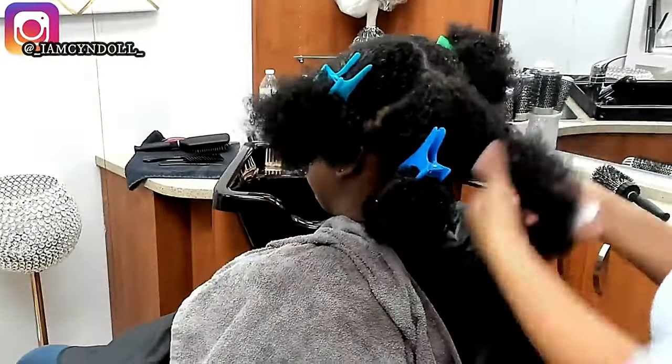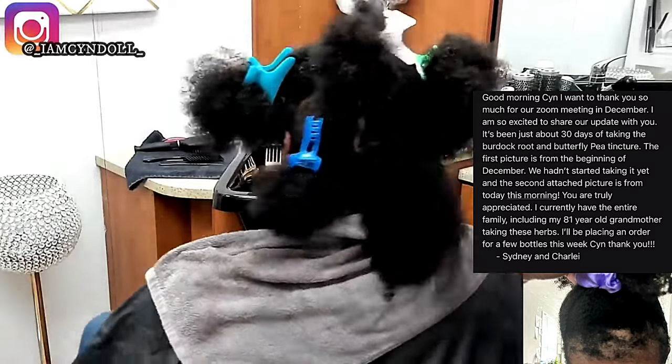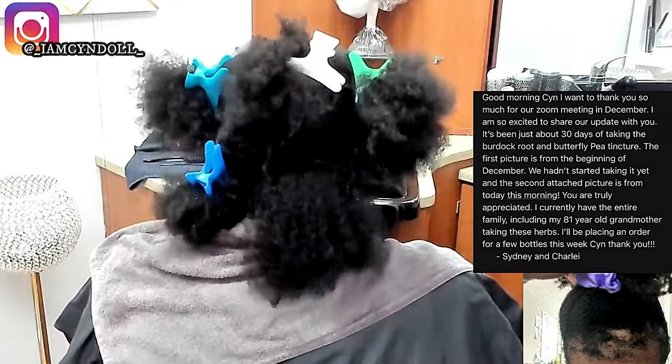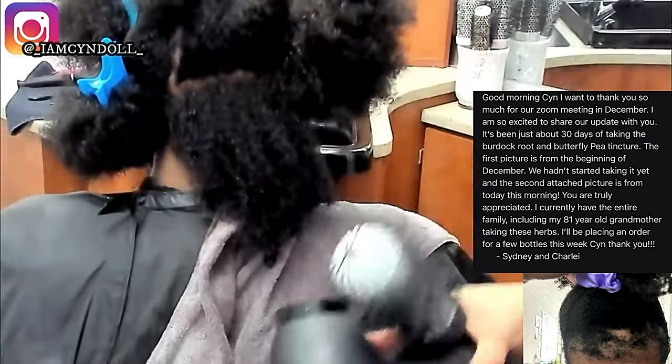Look at all the different bacteria and forms of yeast that are in the human scalp. I left a link in the description box — I gave you a video covering 20 out of a thousand different species of bacteria that live on the human scalp.